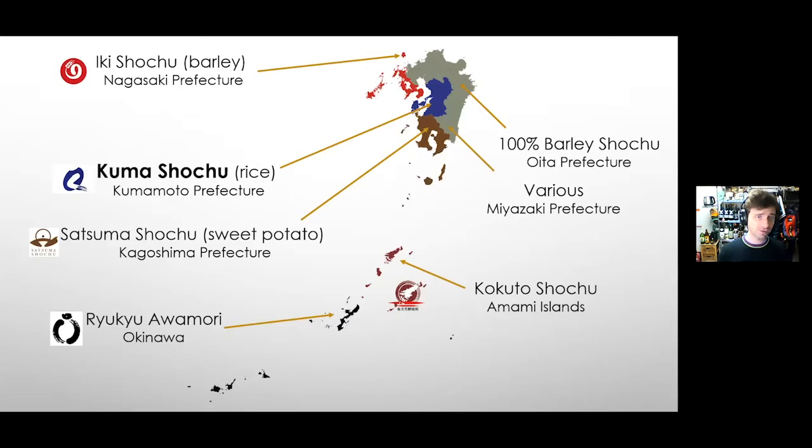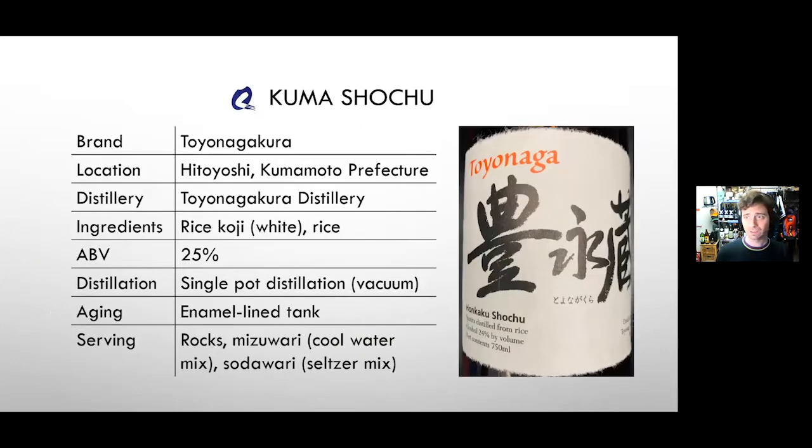You're very lucky to have one of my favorite rice shochus in front of you: Toyonaga Kura. This is a lovely, floral and fruity rice shochu made in the Kuma Basin, up in the mountains of southern Kumamoto. There are 27 distilleries there making this style — a 100 percent traditional rice shochu often made using vacuum distillation.